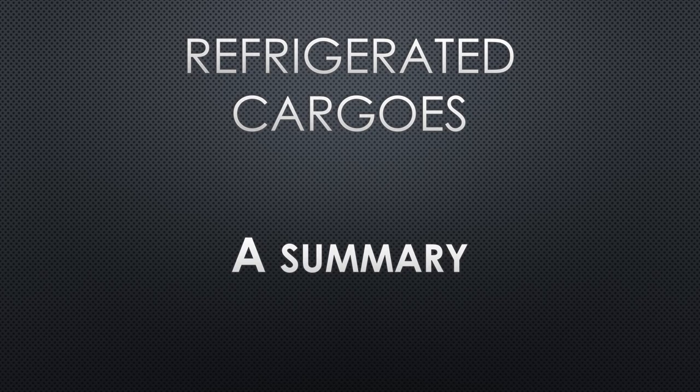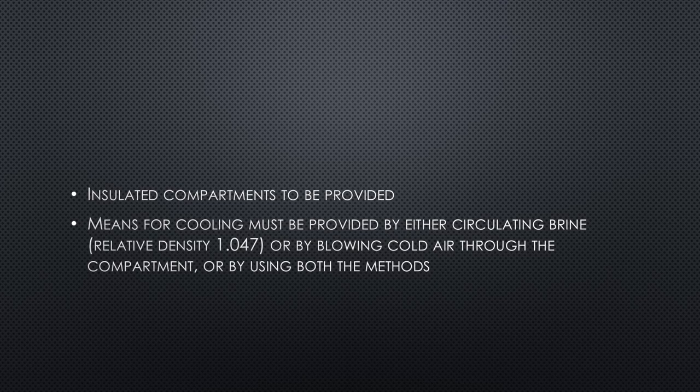I hope this is useful for your learning and to answer questions in the oral examination. For carriage of refrigerated cargos, your ship must have insulated compartments provided. Insulation protects the cargo and allows the cooling and maintaining of temperatures. Means of cooling should also be provided, either by circulating brine, by blowing cold air through the compartment, or by using both methods.